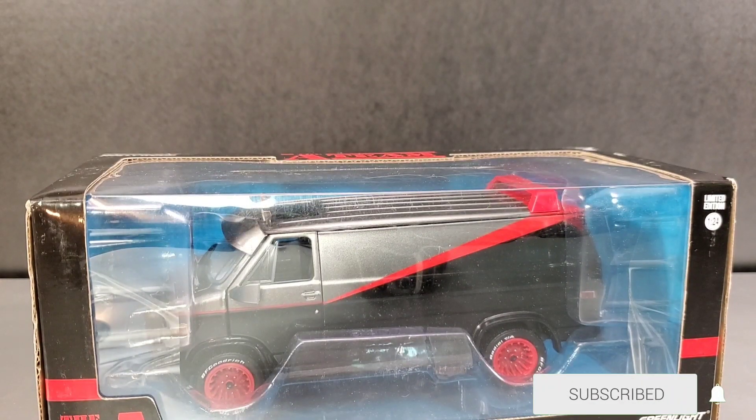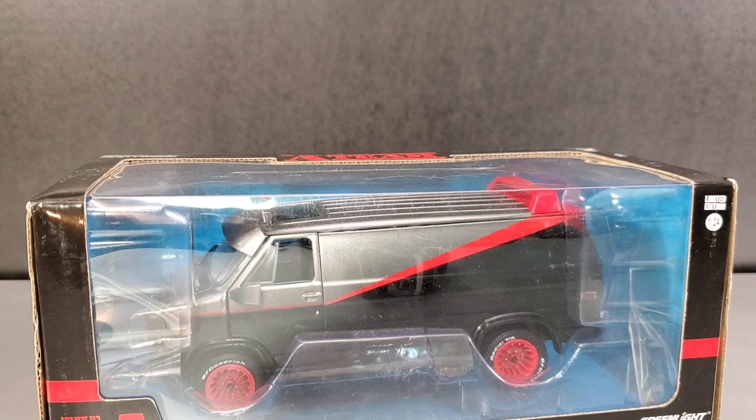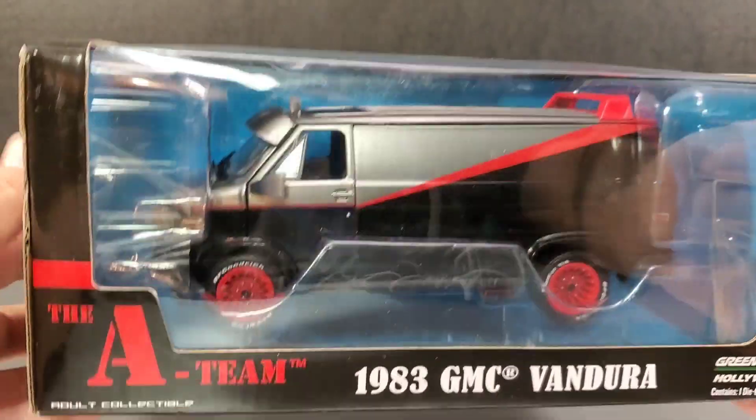Hey everyone, Soundwave884 here. I didn't do any more of that theme humming because I don't know what copyright strikes may land with that. So, today's review, I'm going to be a little bit different — I'm going to look at some die-cast cars.